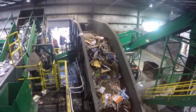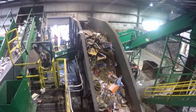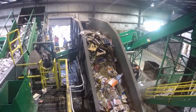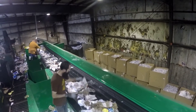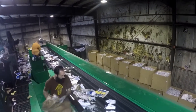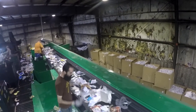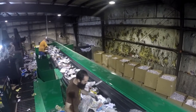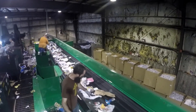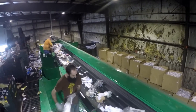Here we see the main baler feed system with corrugated cardboard climbing up to be processed in their high-production IBC 2-RAM baler. Here we see the post-sorting of the high-grades in newsprint material, which climbs their polishing screen system. Plastic bags are removed, and cardboard is removed in the first position.